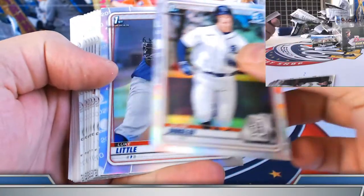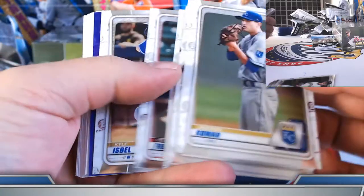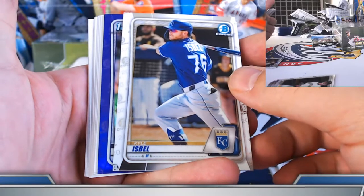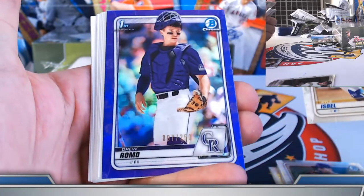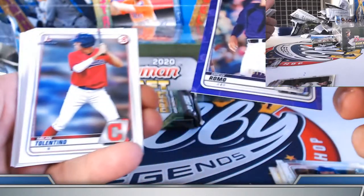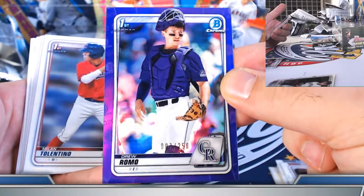Looking for Dillons still. Luke Little refractors. Garrett Mitchell purple on the auto. Drew Romo — we are looking for Drew's still for you here as well. If we can get a nice one, sooner than later. Seven out of 250 on the first chrome there.